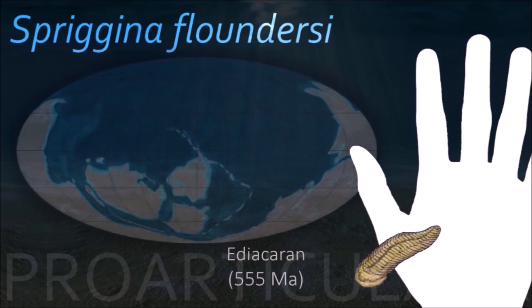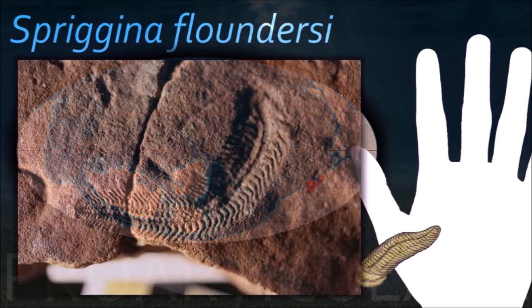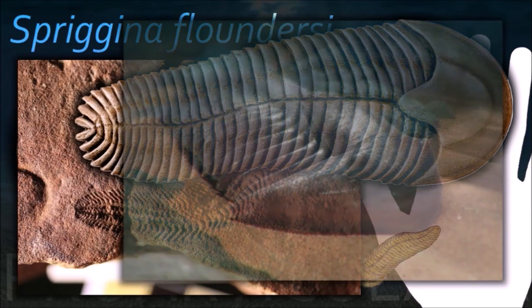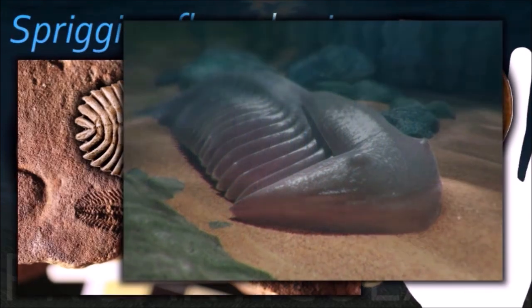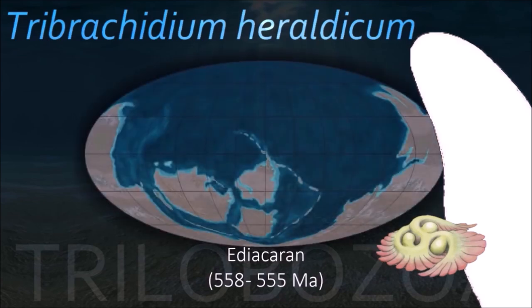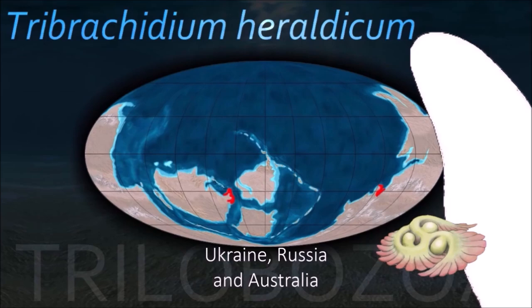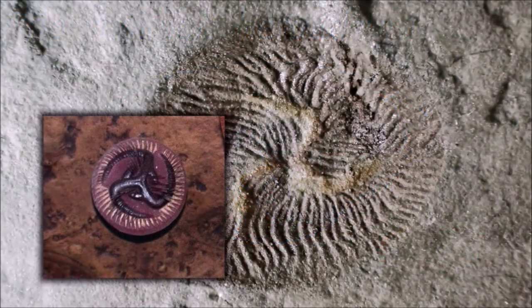Like many of the Ediacara biota, the relationship of Spriggina to other groups isn't clear. Its superficial resemblance to the trilobite may suggest a close relationship to that class, or this similarity can be another example of convergent evolution. Tribrachidium was a soft-bodied benthic organism that temporarily attached to the substrate of its habitat. It is preserved as a negative impression on the base of a sandstone bed.